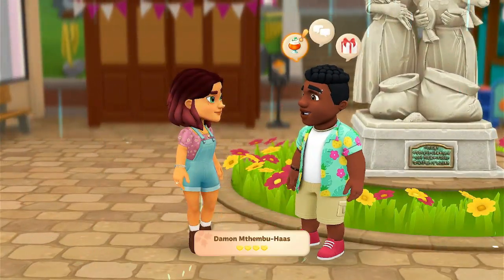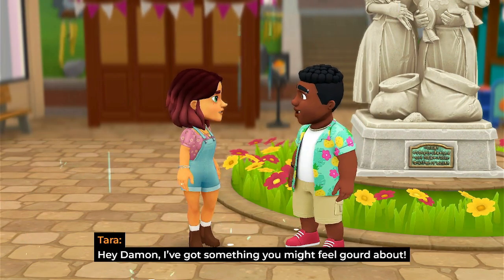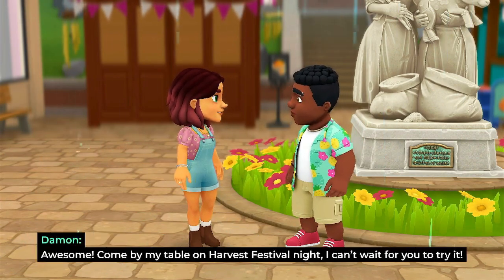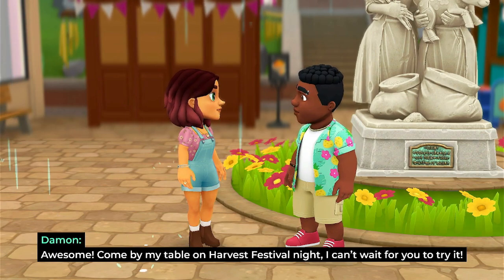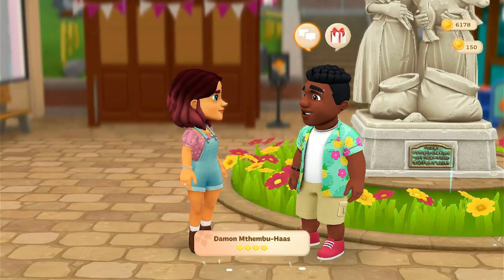Let's hand over these items to Damon. Hey, Damon — I've got something you might feel good about. 'Awesome. Come by my table on harvest festival night. I can't wait for you to try it.' Okay, I'm looking forward to it.